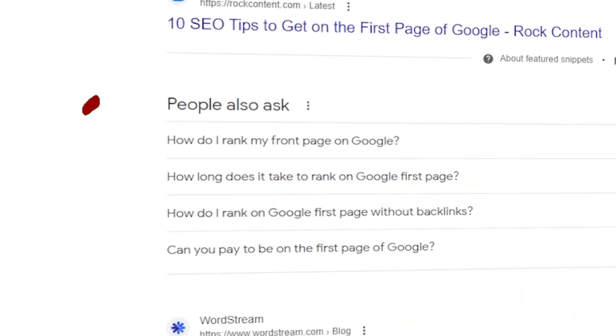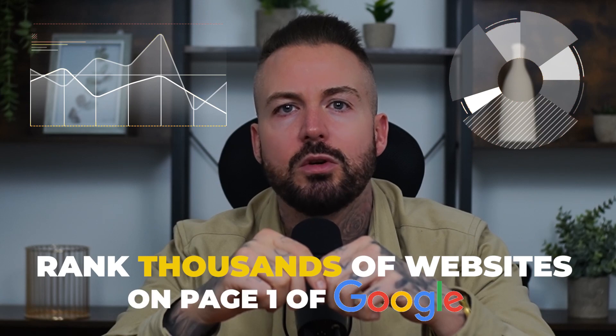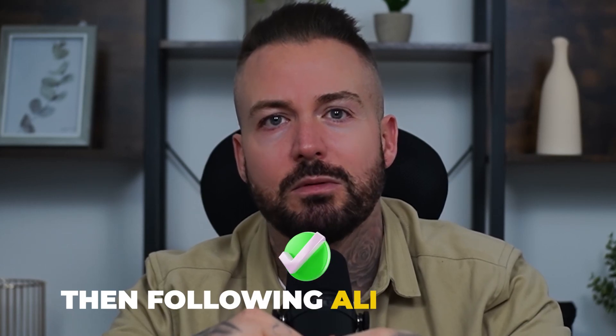I'm going to show you the exact method I personally use, which has helped me rank thousands of websites on page one of Google, and I'll walk you through it step by step. Getting to page one on Google isn't rocket science — it's just about being realistic with your goals and keywords and then following all the steps I'm going to show you without cutting any corners.